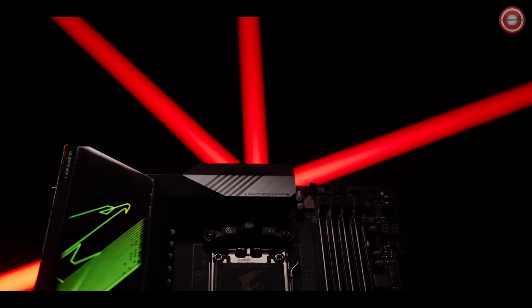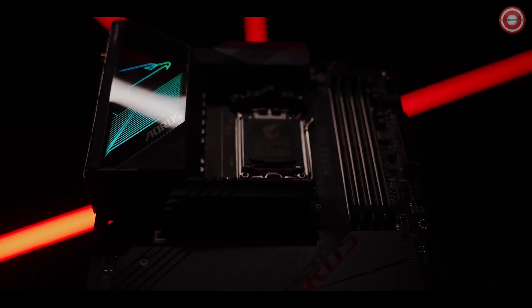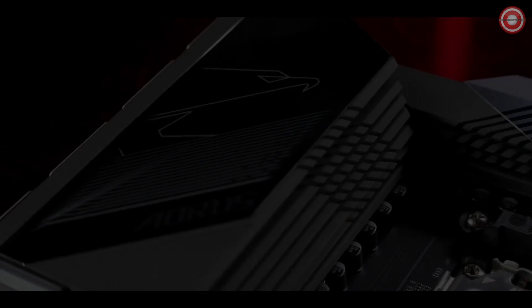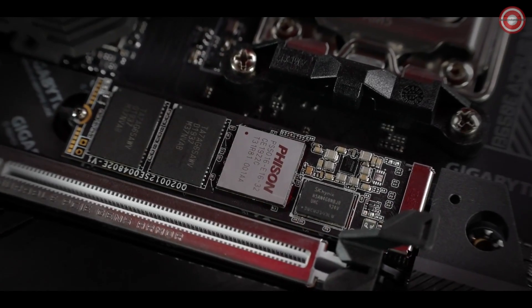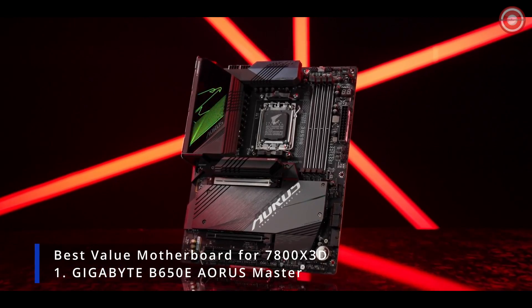This is a subtle masterpiece dedicated to our demanding gamers. It comes with a robust power delivery, a complete thermal upgrade, and the all-around connectivity. Meet the B650E Aorus Master.